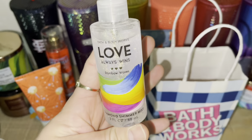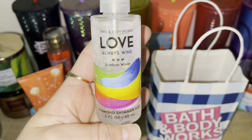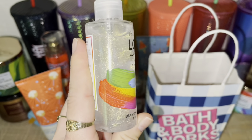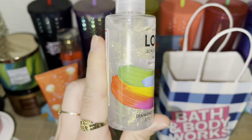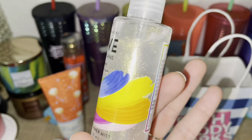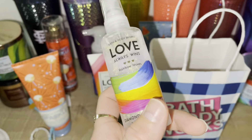I also picked this up for free. This is the Rainbow Waves in the Diamond Shimmer Mist. Look how pretty that looks, you guys — that is so pretty. Very summer, sun-kissed skin type of vibe. I love this.